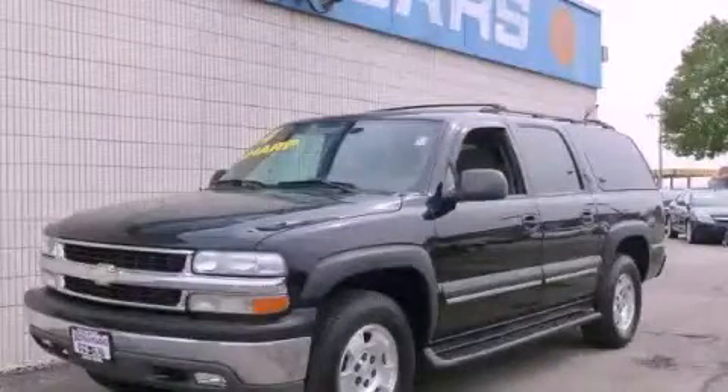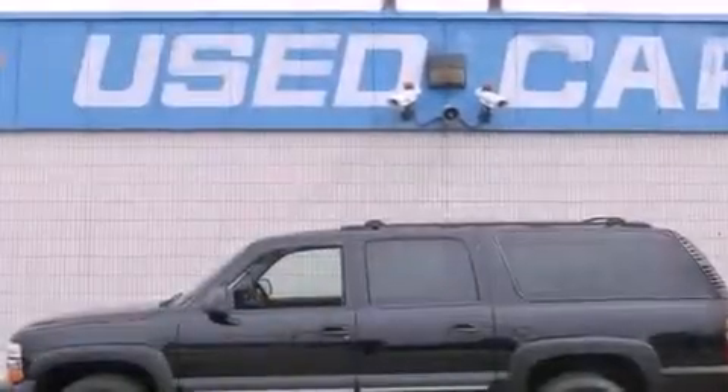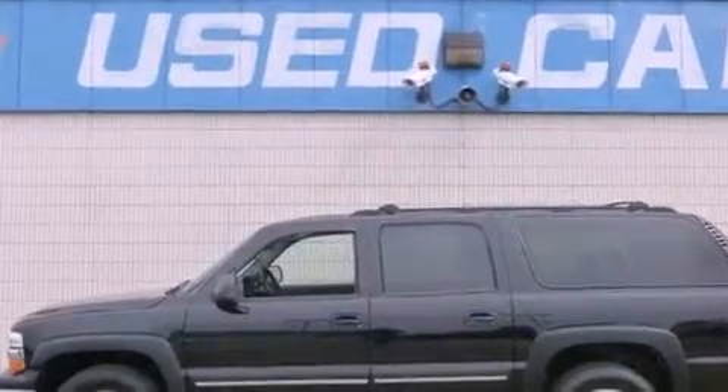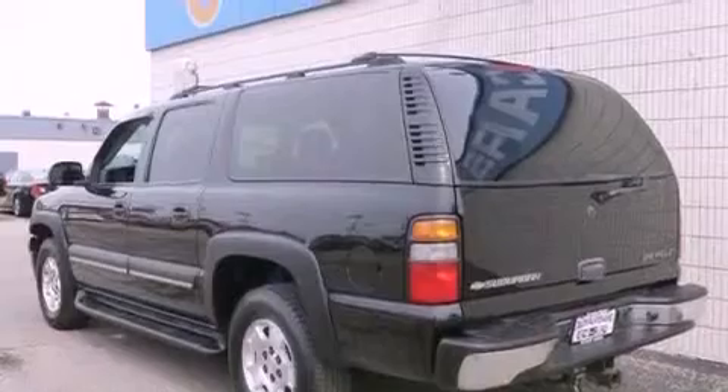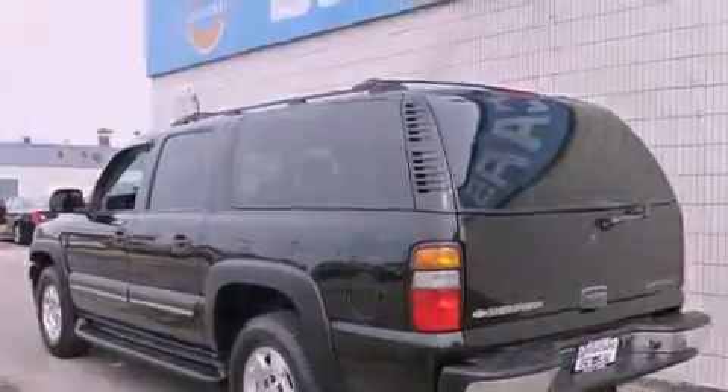This is a 2004 Chevrolet Suburban, for when safety, size, and space are of importance. It features an eight-cylinder engine, an automatic transmission, and four-wheel drive.